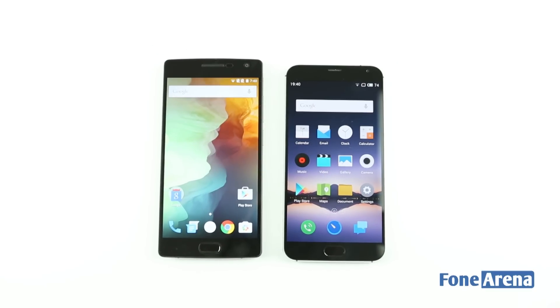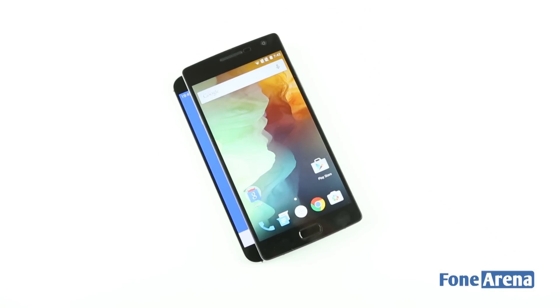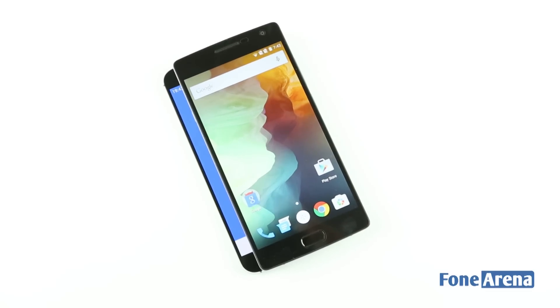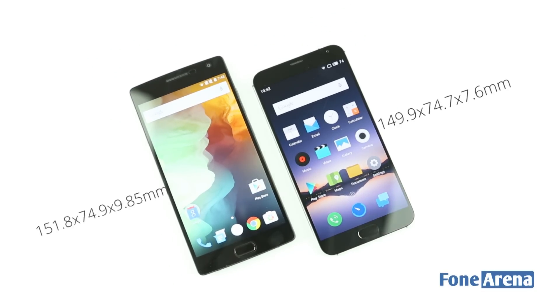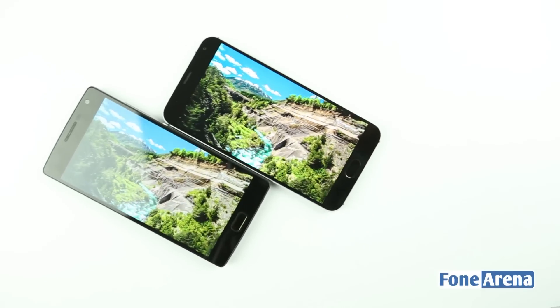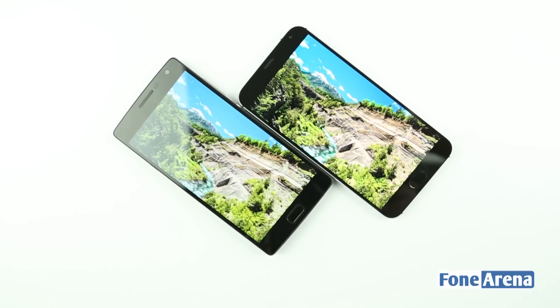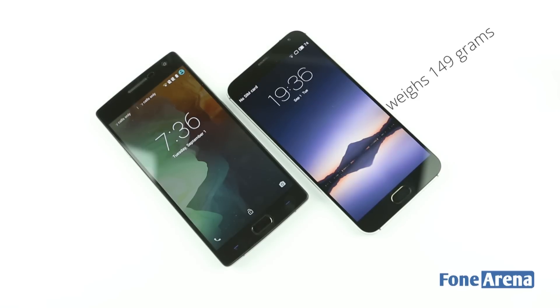Both the devices have 5.5-inch FHD displays and fall under the phablet category. But despite the similarly sized screens, the Meizu MX-5 is actually smaller than the Oneplus Two, which is a good thing since the Oneplus Two itself is quite a small device for the screen size it packs. The MX-5 measures 149.9 x 74.7 x 7.6 mm, while the Oneplus Two measures 151.8 x 74.9 x 9.85 mm. The screen-to-body ratio of the MX-5 is 74.50% compared to 73.30% of the OP-2.